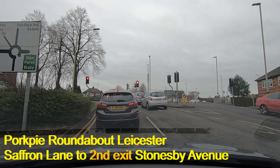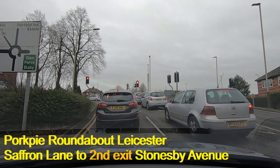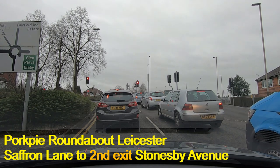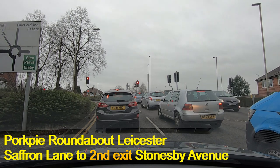We're just waiting at the traffic lights here. The lights ahead are changing and that means that our lights should change fairly soon. They do seem to take a long time.